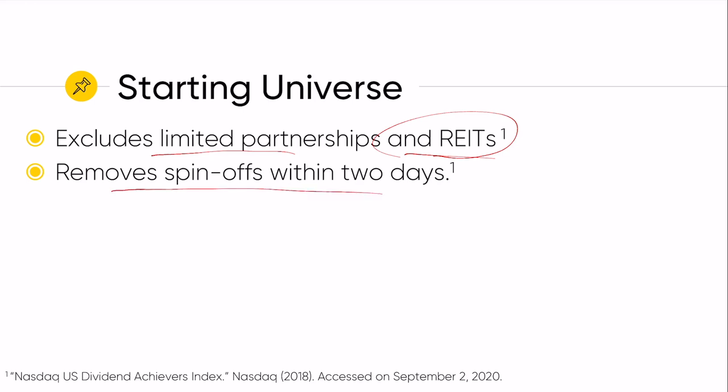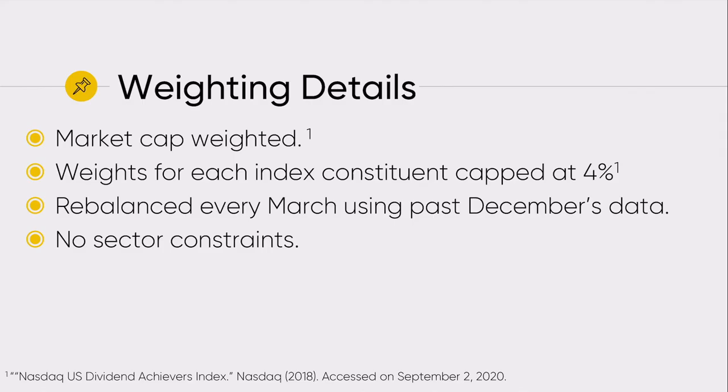This also removes spin-offs within two days. So if a company spins off a part of its business into a new entity, that will get eliminated from the index within two business days. This is a market cap weighted fund. The weights are capped at 4%. It's rebalanced once a year using last December's data — so every March it's rebalanced, using December of the prior year's data. There are no sector constraints in this particular fund.